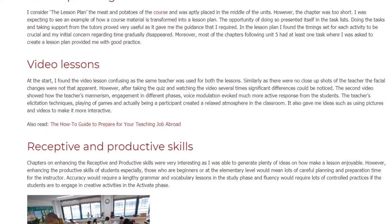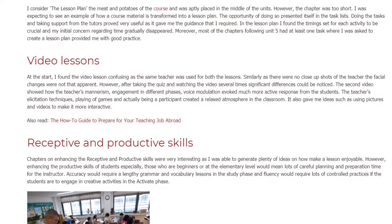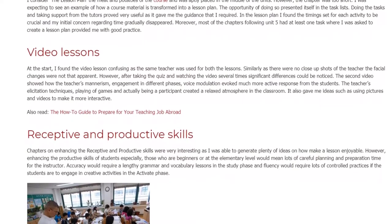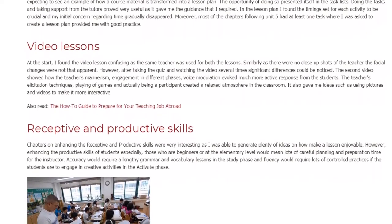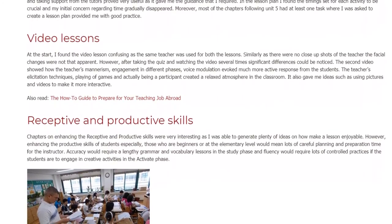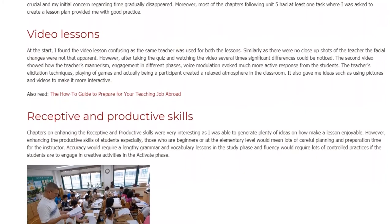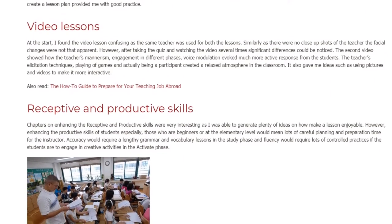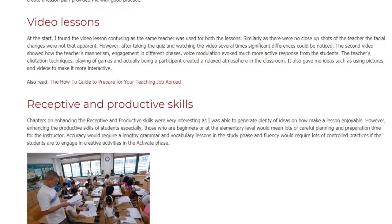The second video showed how the teacher's mannerism, engagement in different phases, and voice modulation evoked much more active response from the students. The teacher's elicitation techniques, playing of games, and actually being a participant created a relaxed atmosphere in the classroom. It also gave me ideas such as using pictures and videos to make lessons more interactive.